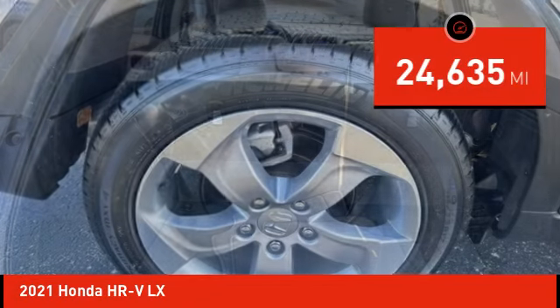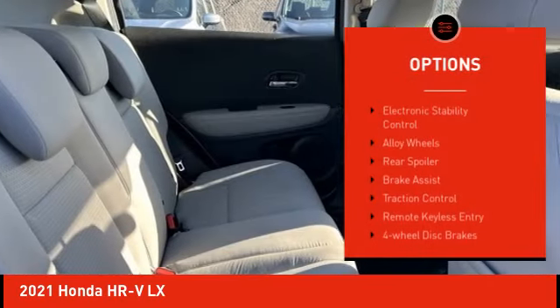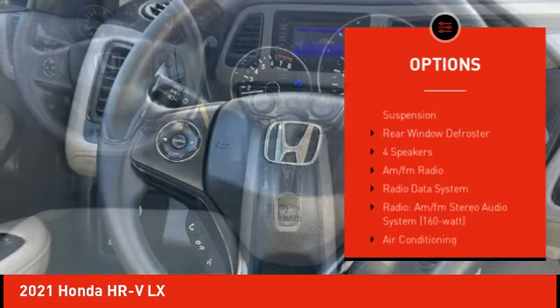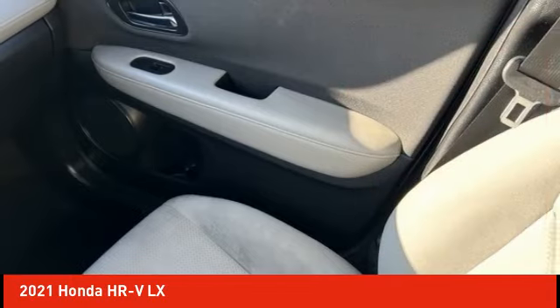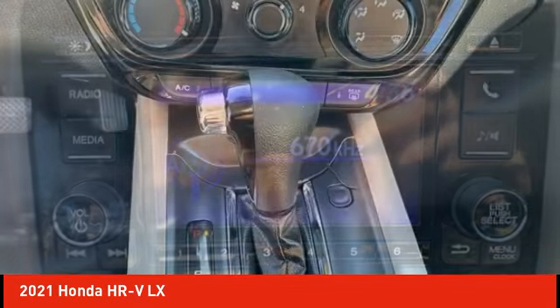This vehicle has less than 25,000 miles. Here are some of this vehicle's great options: electronic stability control, alloy wheels, rear spoiler, brake assist, traction control, remote keyless entry, four-wheel disc brakes, speed control, front wheel independent suspension, and rear window defroster.